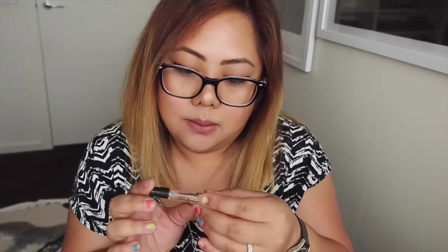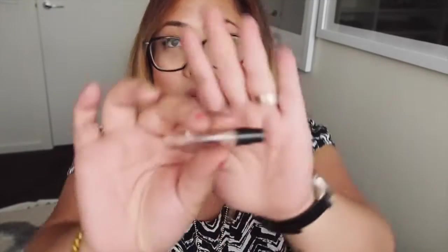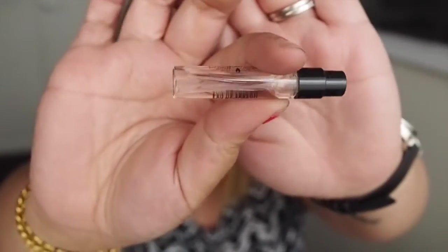I've also got a little sample of Byredo — it's a French fragrance brand. This is the Gypsy Water sample that I got in my Mecca Beauty Loop, and it smells really nice. But that's pretty much it — that is all that's in my bag. I hope you enjoyed this video. If you did, please give me a thumbs up and make sure you subscribe to watch more videos. Thanks for watching, bye!